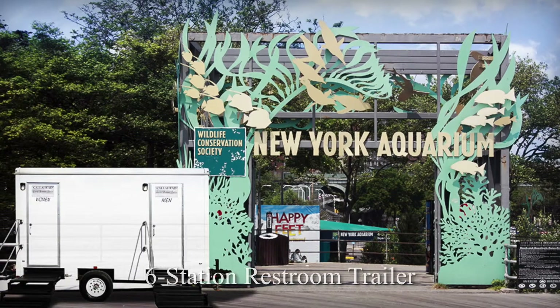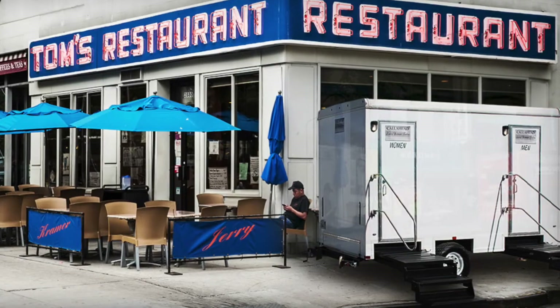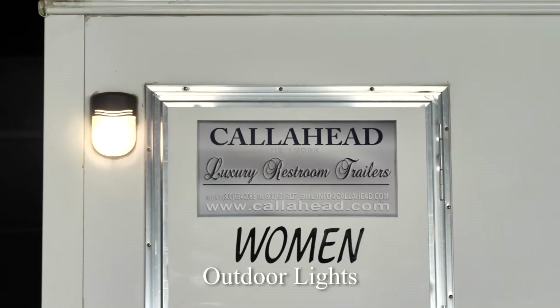Today, I would like to show you a Call Ahead restroom trailer for long-term rental called the Neptune. The Neptune is a six-station restroom trailer with separate women's and men's facilities. It has a bright white exterior with outdoor lighting, perfect for evening jobs.